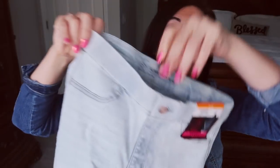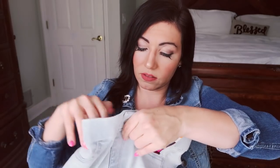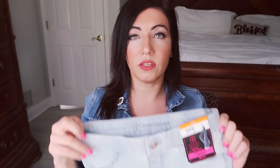So this is what the front looks like. They have a little button there, but there's no zipper. So they're just like leggings — you just pull them on. I did get a size medium in these.